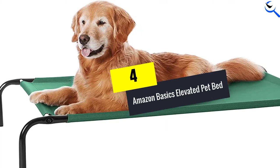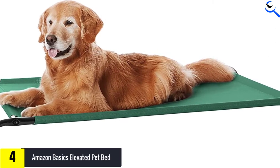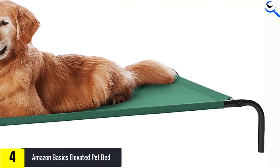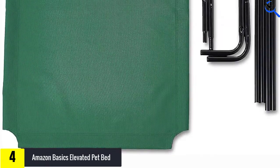Moving on at number 4, we have the Amazon Basics Elevated Pet Bed. One of the more affordable beds on the market, it offers a lot of value. It was sturdy enough for both a human tester and a dog to sit on, held up to our durability test well, and is simple to clean with a hose when it gets dirty.